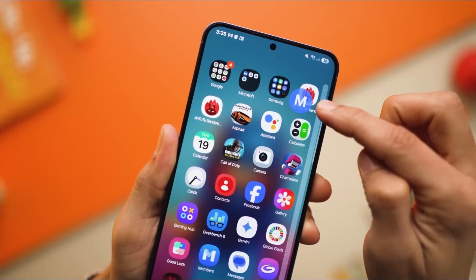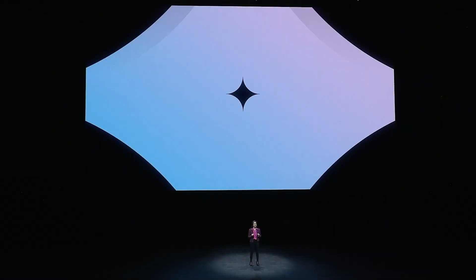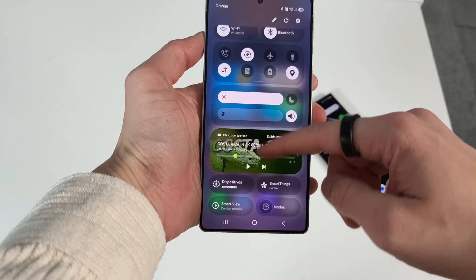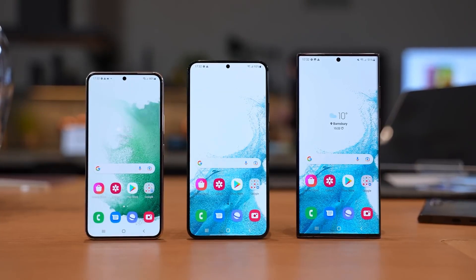One UI 7 first launched with the Galaxy S25 series in January and has since gradually rolled out to older models like the Galaxy S24 series, Galaxy Z Fold 6, and Z Flip 6. Broader availability for devices like the Galaxy S21 and S22 series is expected soon.